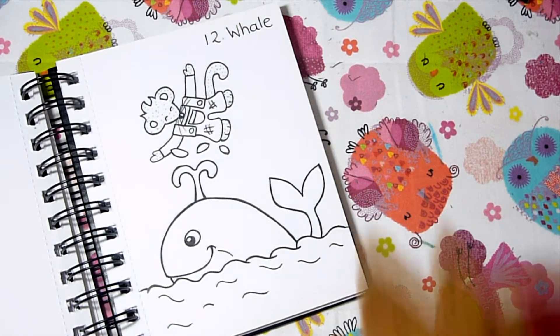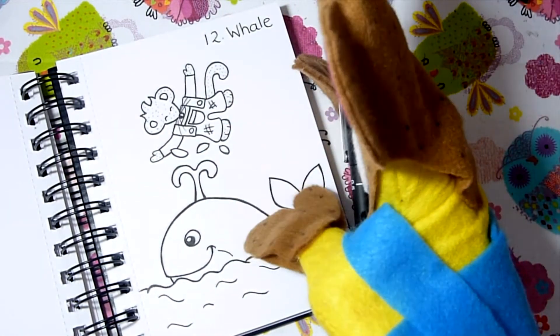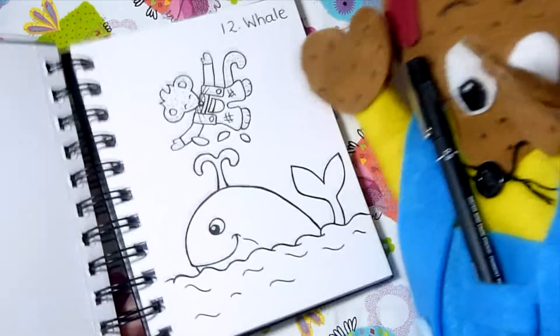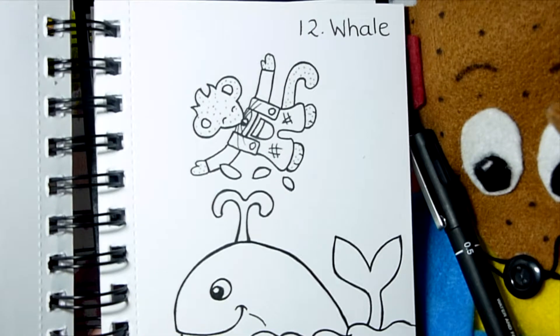Here is the final result for day 12 — Charlie having fun splashing around on top of the whale. Charlie seems to like his new friend; he's having a whale of a time! Here it is a little closer so you can see the line weight and how thick the lines are.